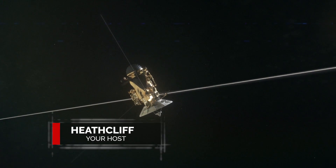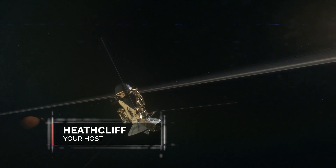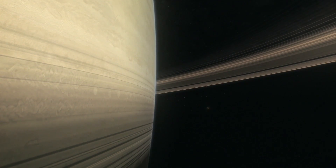Cassini is working on its grand finale before destroying itself in Saturn's atmosphere. Before this happens, it dives 22 times between the gas planet and the rings. The first dive is complete with amazing results.